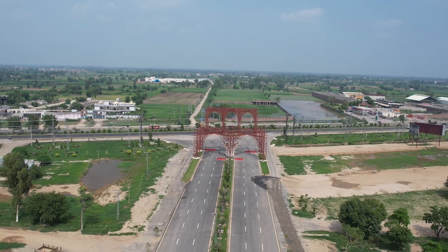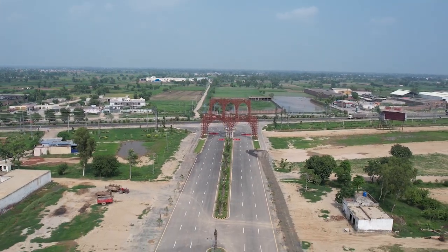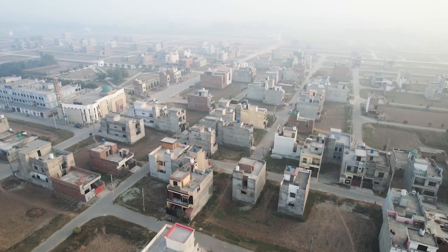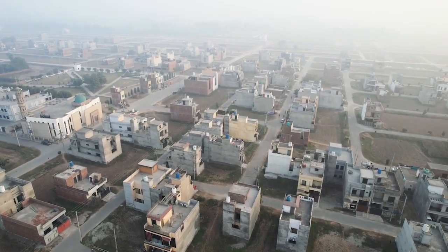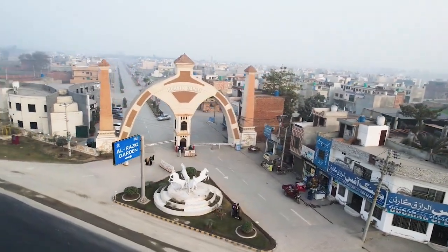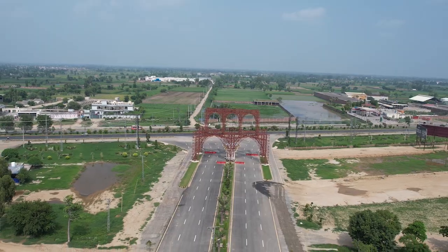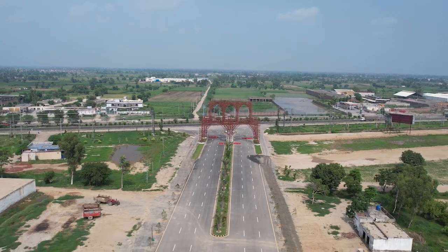The Phase 2 project is called Bissmilla Homes in Phase 1. Phase 1 is already built. Arraziq is located in Sharakpur and Supreme City is located on the road. Phase 2 is located on the main Ferozpur road.